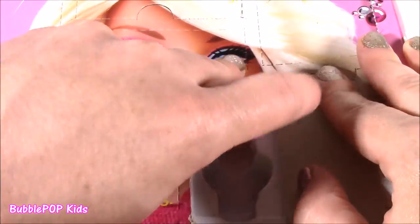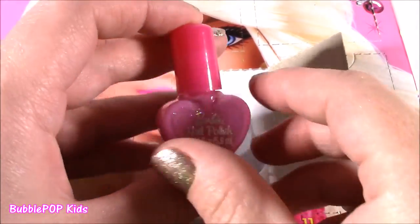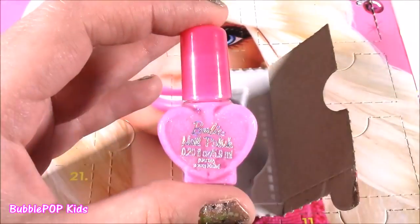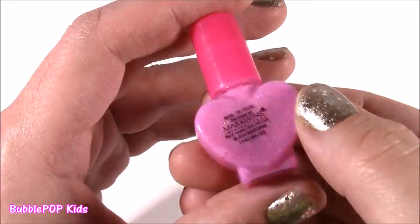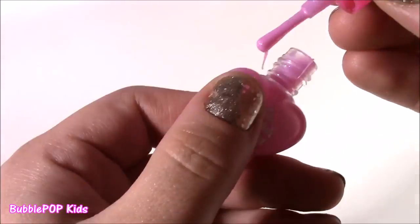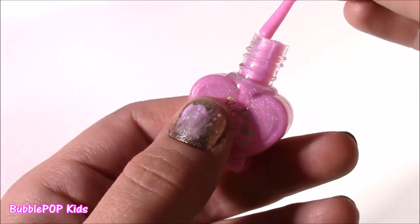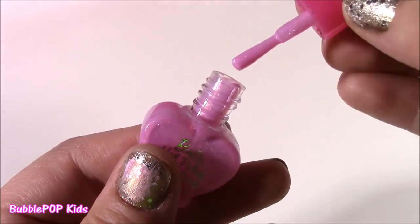Look at this, you guys — right out of the box, the first one is a nail polish! Here it is. I'm loving this little bottle — it's in a heart shape. This looks like a super sparkly light pink. I have some nail polish on already. Oh, I like that color — look at all the sparkles in there.